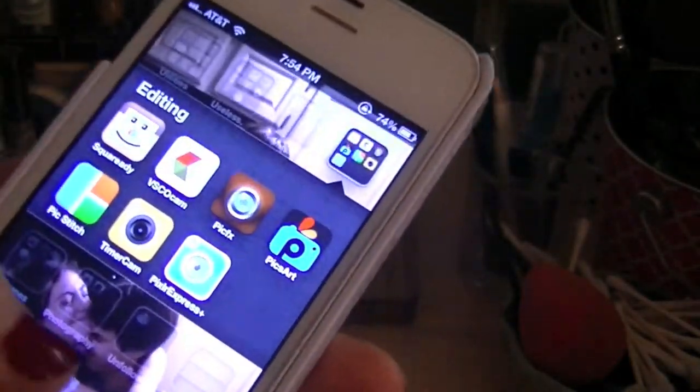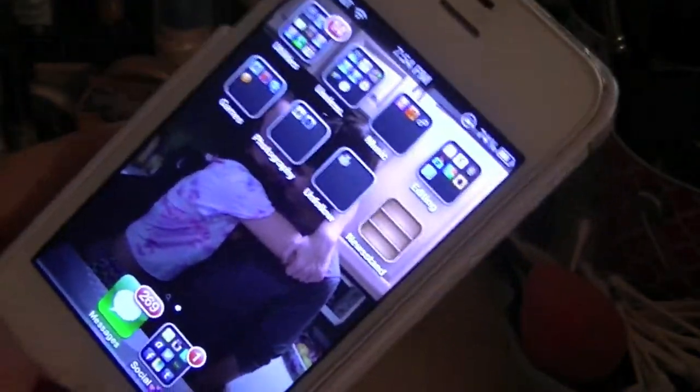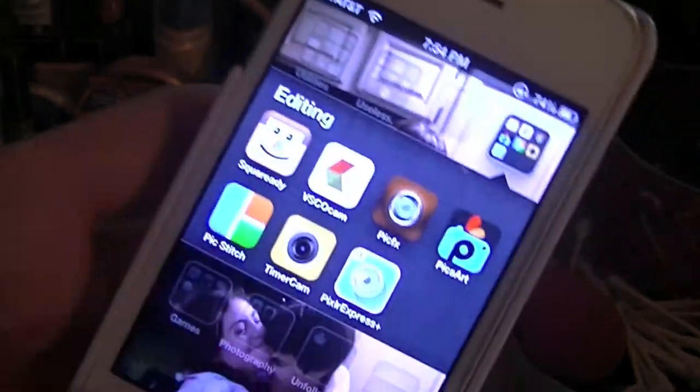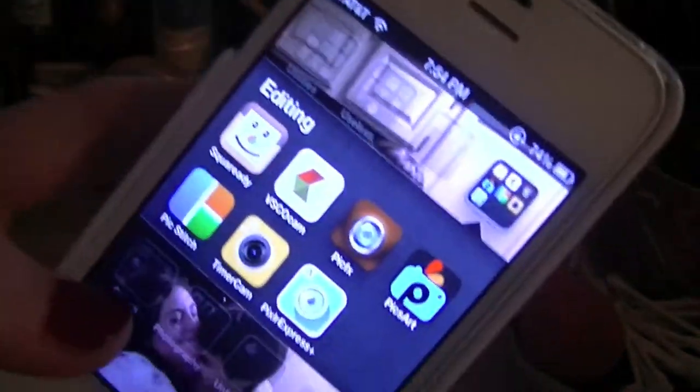And then there's SquareReady, which you've probably seen. It's just really good for making your picture fit for Instagram so you don't have to crop it and make it square. Those are my two main editing apps, but all these other ones are pretty good too.